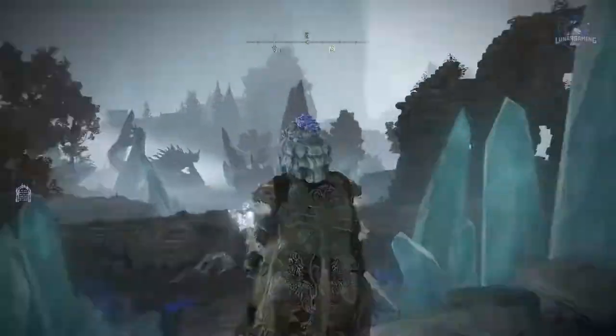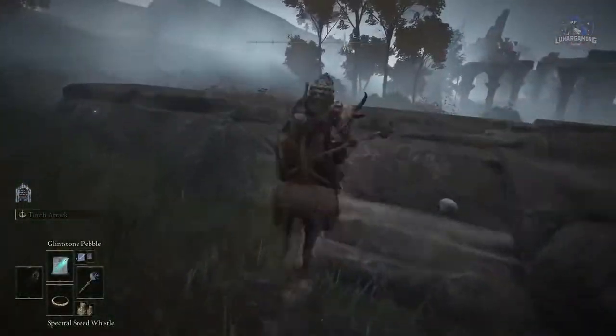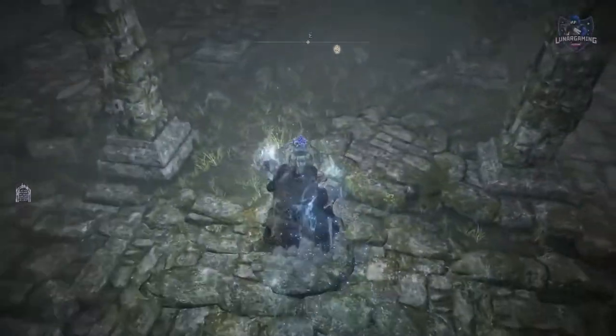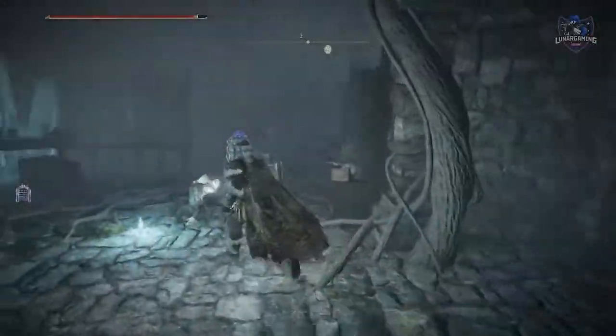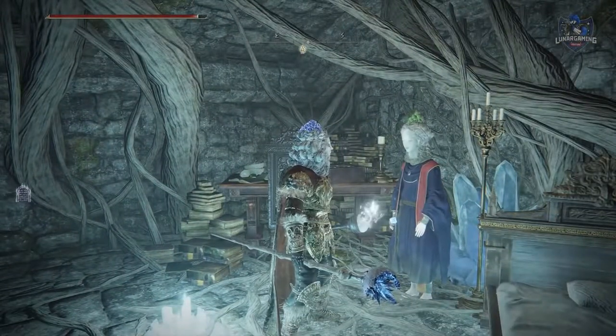From here travel to Ranni's Rise, head just a little bit down to the left, and find some ruins. You will have to jump up and down to reveal a secret staircase, and inside these ruins behind another secret wall is another Sellen. Give her the Primal Glintstone.